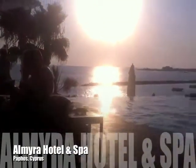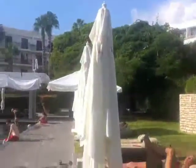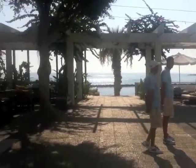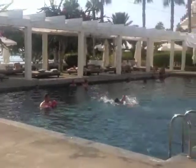This is Paphos in Cyprus — the Almyra Hotel and Spa. It's one of the very cool hotels in Cyprus. That's the terrace with the main restaurant area, and this is the main pool with another restaurant on the left side. It's beautiful with a great view of the water, and on the far left over there is the harbor — the main harbor of Paphos.